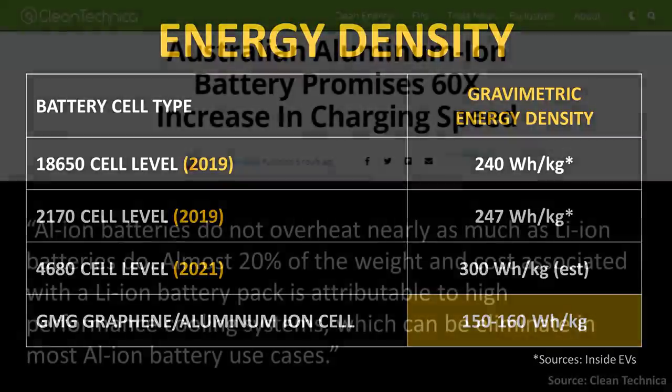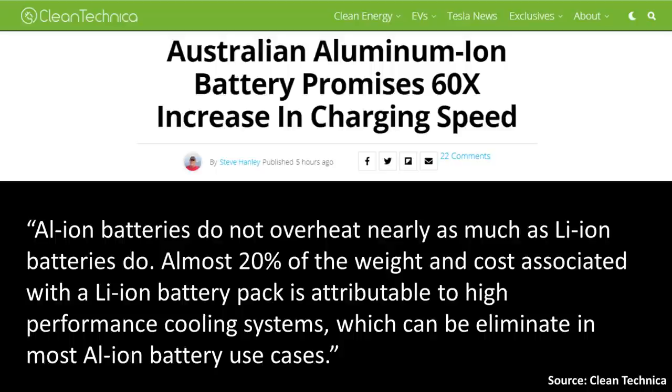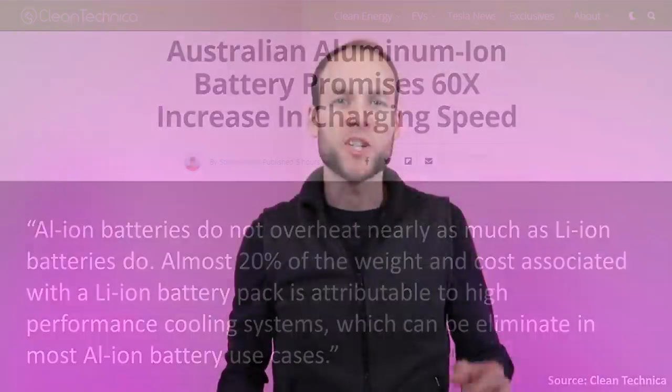That is not all that matters. As a Clean Technica article points out, aluminum-ion batteries do not overheat nearly as much as lithium-ion batteries do. Almost 20% of the weight and cost associated with a lithium-ion battery pack is attributable to high-performance cooling systems, which can be eliminated in most aluminum-ion battery use cases. This reduction in cooling systems could make this technology viable for a lower-cost, lower-range electric vehicle. Also, with the ability to rapidly charge these batteries in one to five minutes, the shorter range becomes much less of an issue.